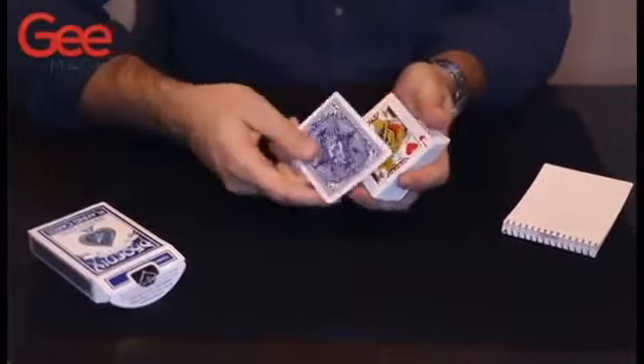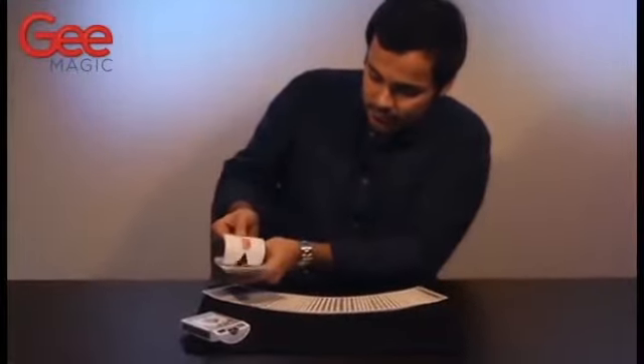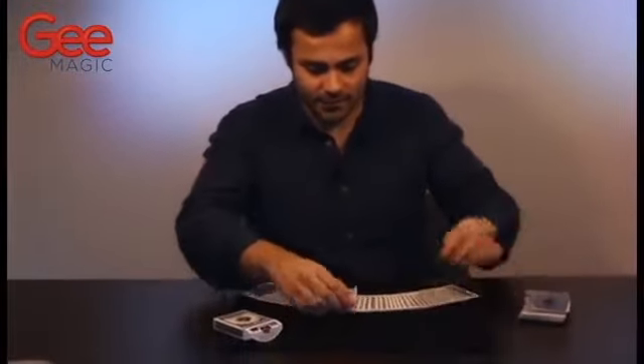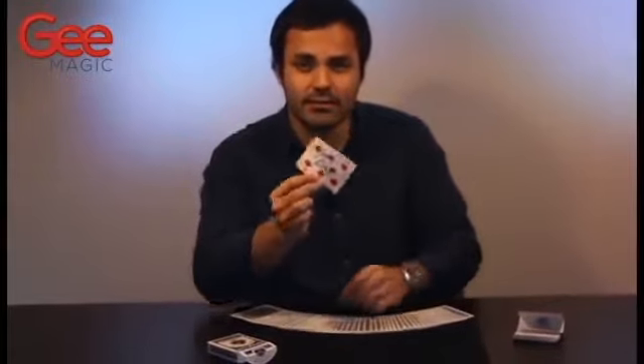The Instapad contains three different routines: a production of a freely thought of card, a production of a signed card with a red back that was previously blue back, and of course the production of their signed card. There's no forces — the card they signed is the card that you produce. Instapad is a G-Magic product. Buy it now.